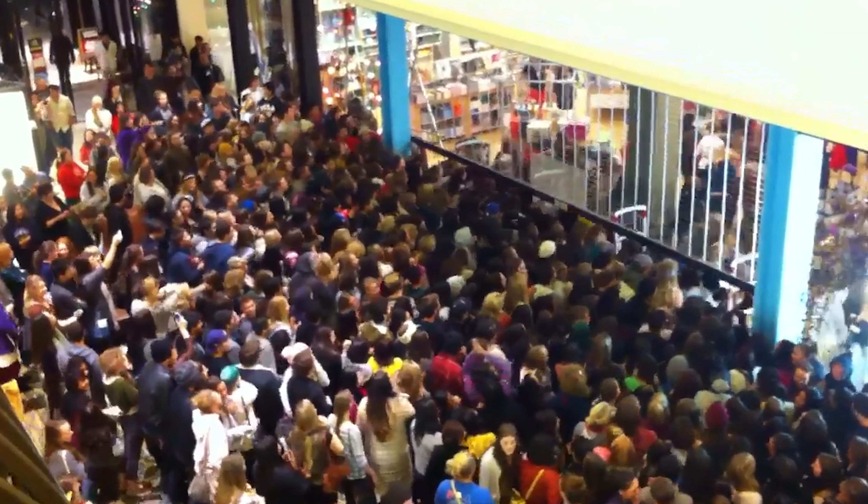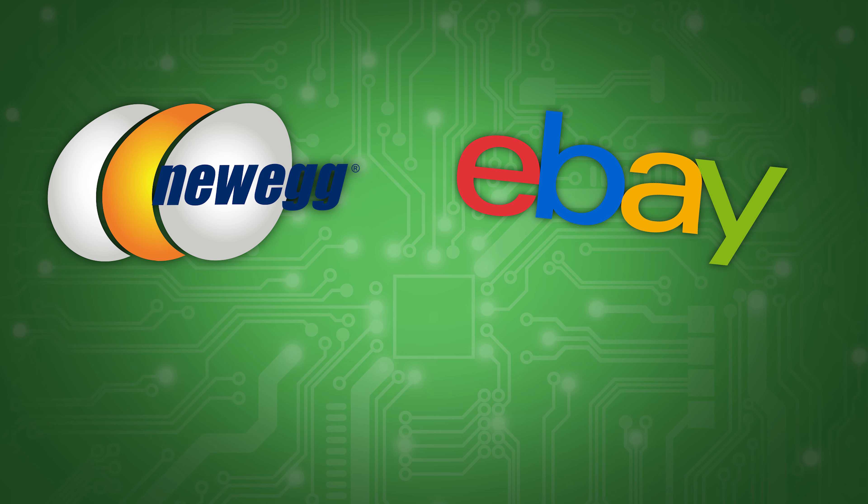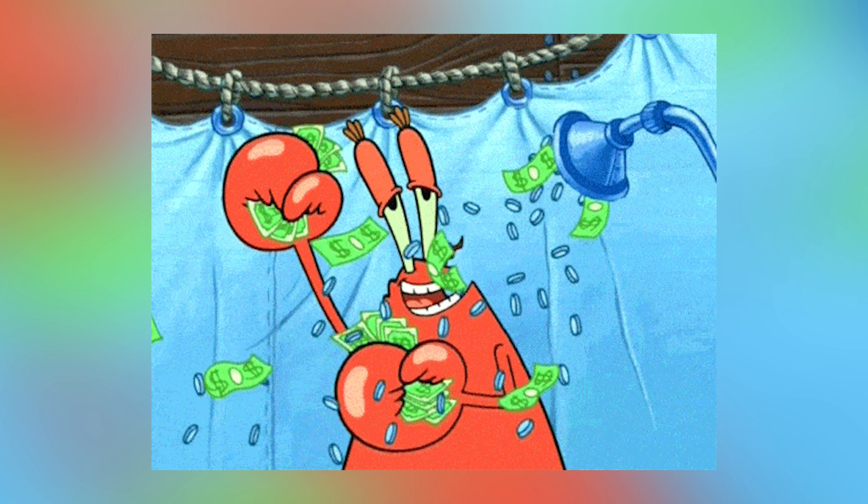With the announcements of a bunch of new parts, there are great sales to be had. Looking at the new and used market, we're going to be showing you the best computer you can build for less than $1,000.